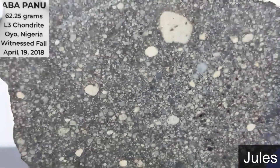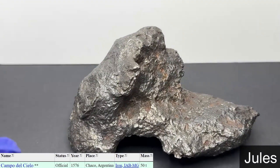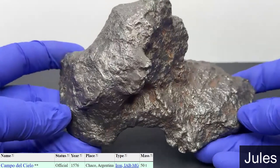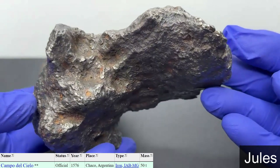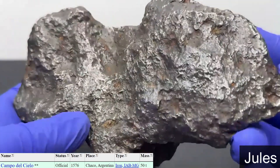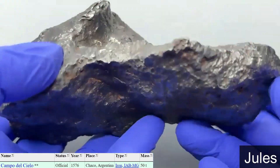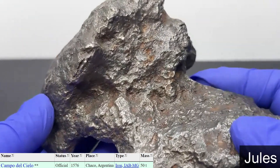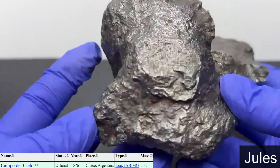Did you want to jump into the Campo as well? Sure. We have a little over a kilo and a half of Campo del Cielo. It's an iron — it's a IAB main group. I believe it's a hexahedrite, which would also have Neumann lines in it. It's not an observed fall, but it was found in 1576 in Argentina.